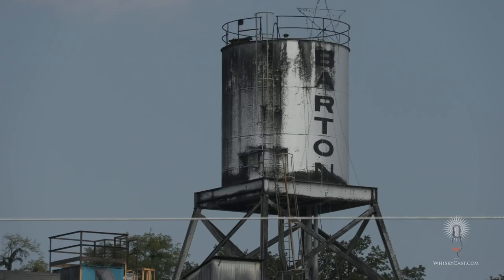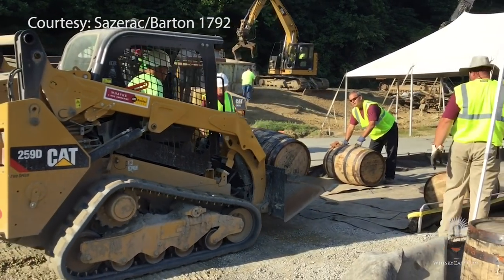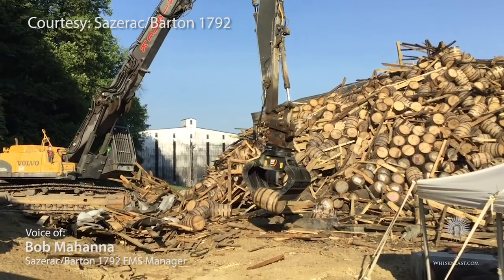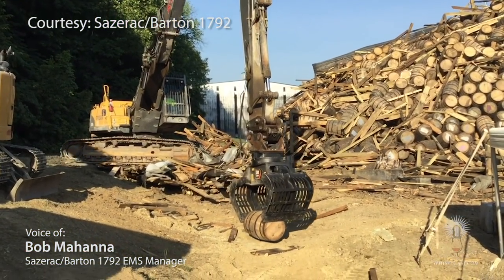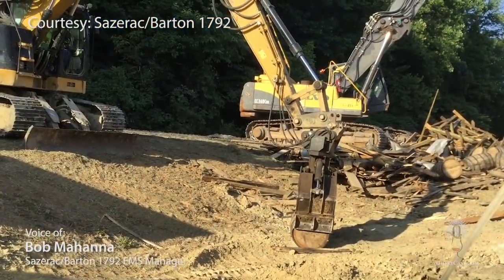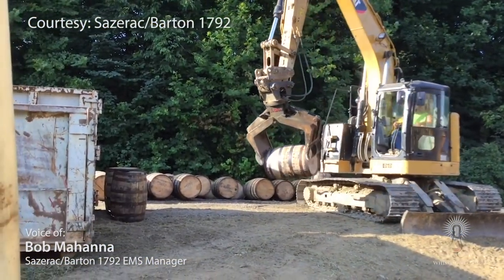While the site has been closed to reporters since the initial collapse, Sazerac has now released the first video of cleanup work. Barton Safety Director Bob Mahana provides the narration: the barrel recovery process starts with a large crane picking the barrels from the debris pile, and the operator will gently place the barrel into the first staging area. A smaller crane then picks up the barrel and moves it to the second staging area.